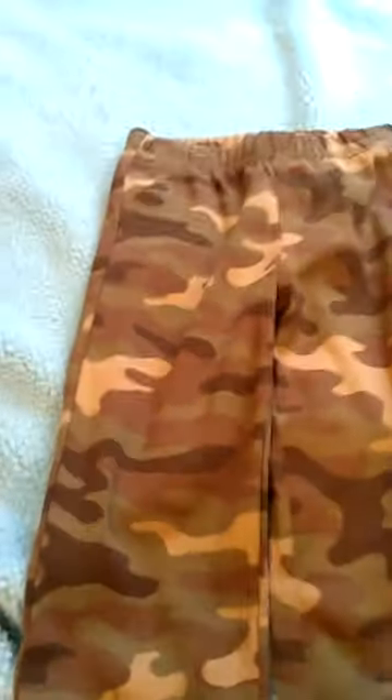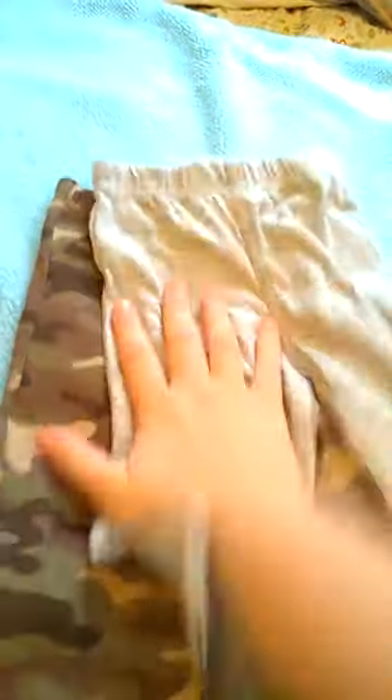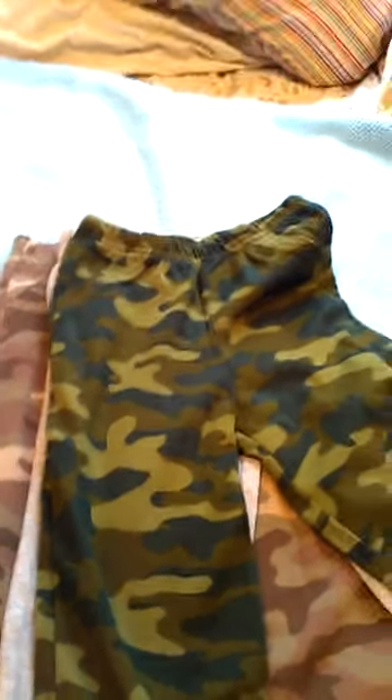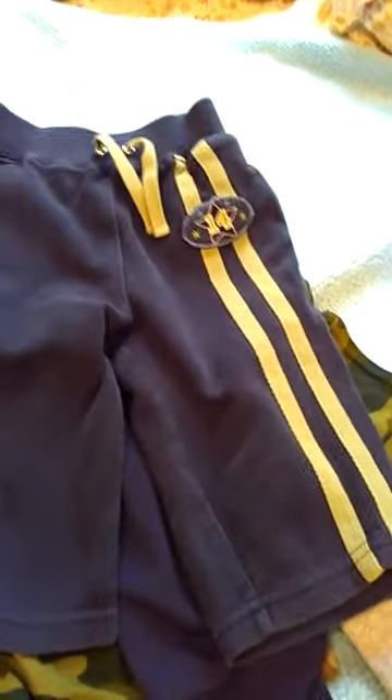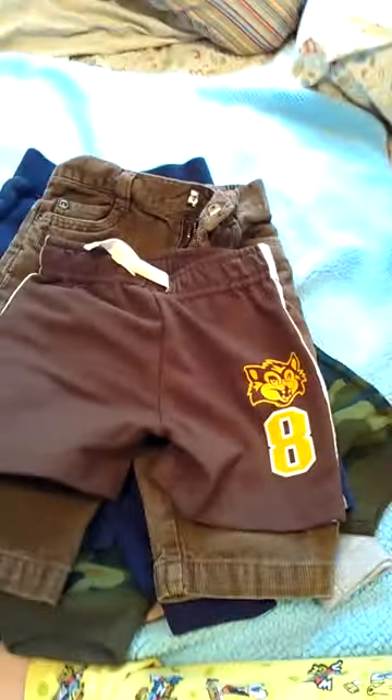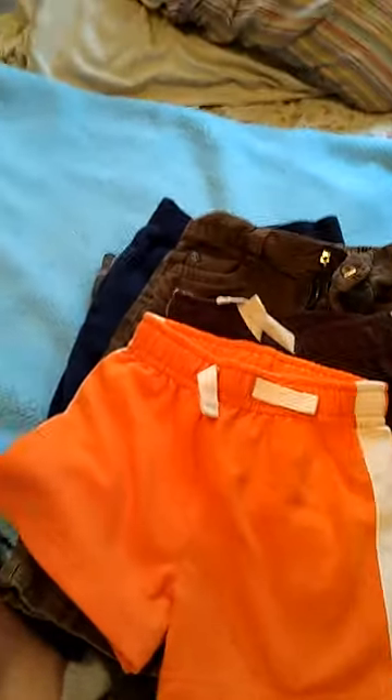Pants-wise, he has quite a bit. He still needs more outfits. These are 12 months — I got this pack for $3 at TJ Maxx. I got this pair there as well for $3. He has a lot of camo — his dad likes camo stuff. Someone gave me these two pairs. And then this is Arizona brand, so I think that's JCPenney. Then we have a few pairs of shorts for transitioning into spring — I got these for like a dollar at Walmart. And then he has two pairs of jeans that are Genuine Kids. I love that brand, I try to find their sales though because they're not the cheapest.